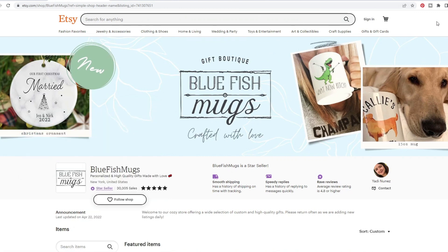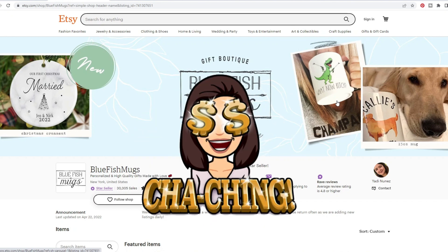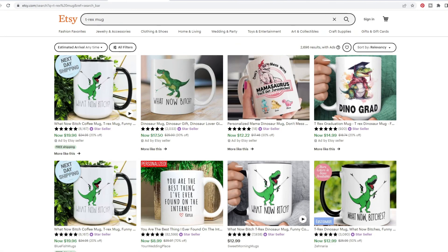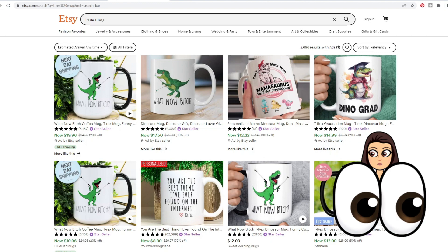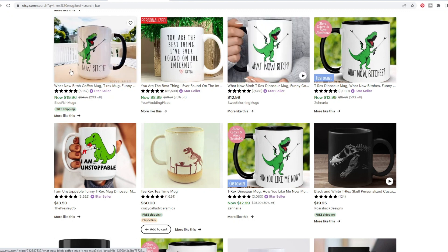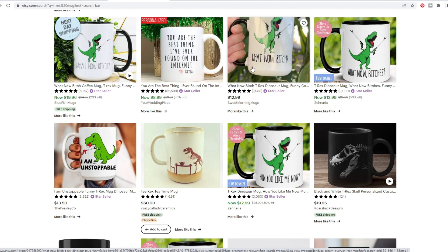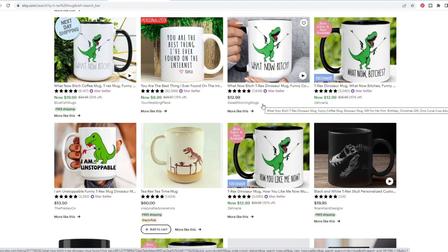You might remember a coffee mug store that I did a video on a few months ago that had this exact coffee mug, and it was selling like absolute crazy. When I was looking for stores, I actually noticed that a lot of stores now have that same coffee mug. If we skip past the ads here, most of these are the exact same image from different sellers. So this is the store we're reviewing today — this is Bluefish Mugs. This is the store I actually featured in my video before, Sweet Morning Mugs. I'll put the card to that store up at the top here for you.